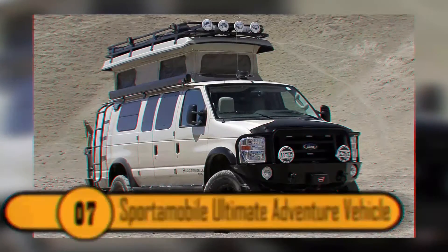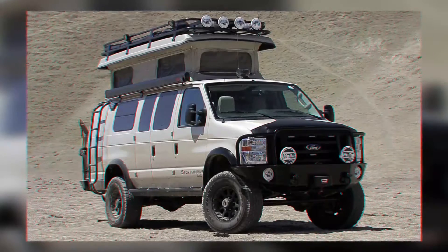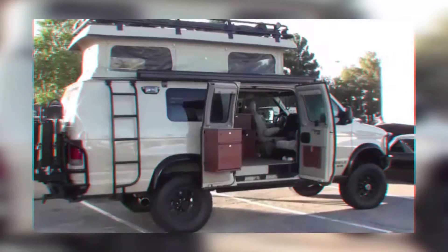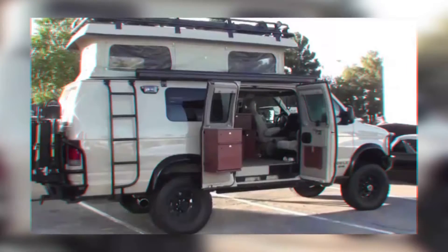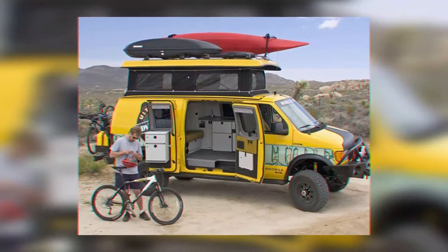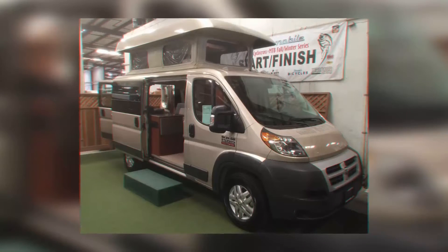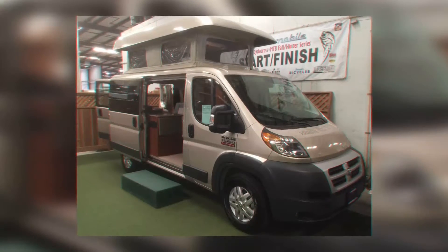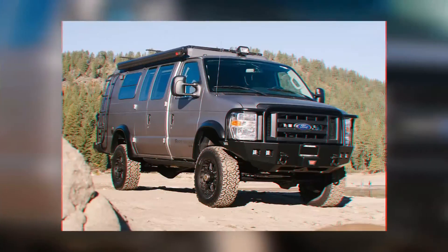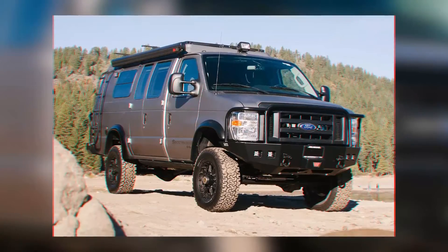Number 7: Sport-a-Mobile Ultimate Adventure Vehicle. This vehicle is a van that can trek through any terrain. If you're going to survive a zombie apocalypse, you need to keep moving — if you stay in your home or a home you happen upon during your travels, you will be a sitting duck. The magic of this van is that it can go anywhere and has all the comforts of home inside. It comes complete with a bed, stove, sink, refrigerator, and a generator. There's plenty of room in the compartment on top of the van for your supplies and to store a canoe or kayak. You can even keep your bike or moped on the back of the van.